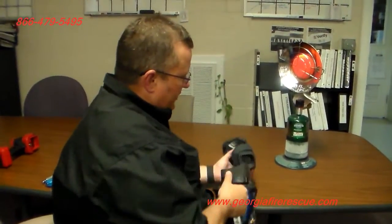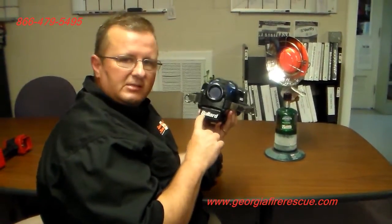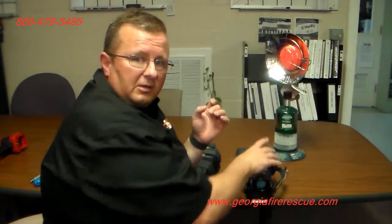If you need help making your decisions and want to be better informed to prevent buying something that may not be the best tool for the application, give us a call at Georgia Fire Rescue Supply. We've got experience with firefighters serving firefighters, and we can bring information to you as to why you would want to lean toward purchasing something with the Bullard name on it instead of some other name. We'll talk to you later — thanks for watching. Give us a call.